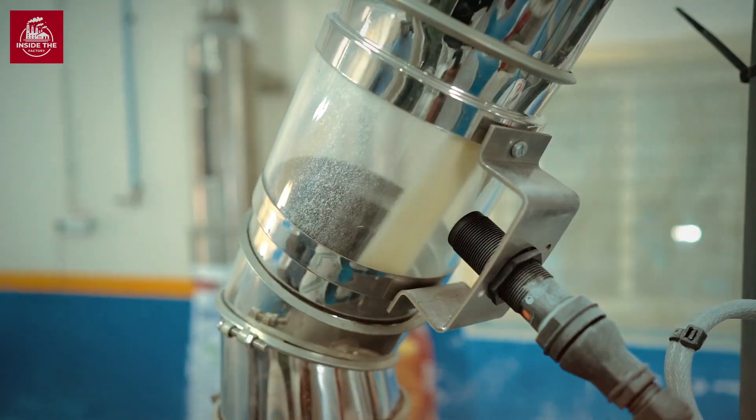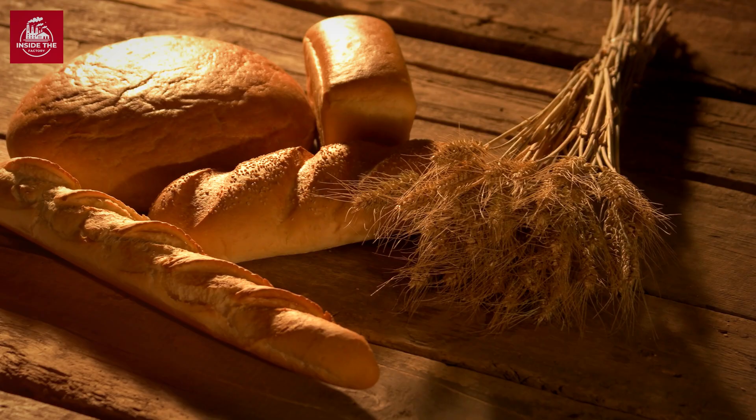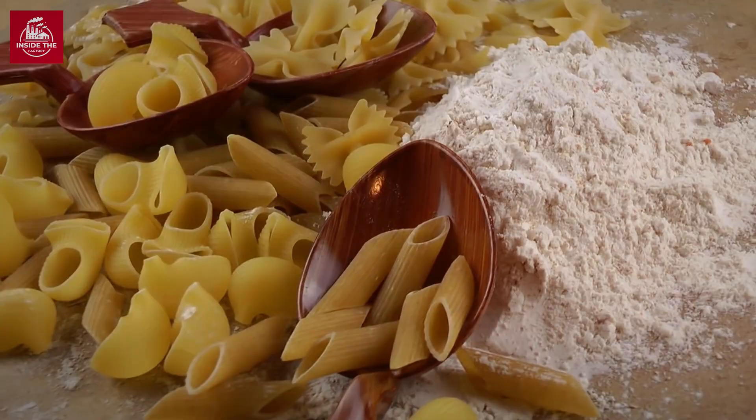Flour — a simple white powder that holds the world together, or at least our baked goods. It's the backbone of bread, the base of cakes, and the secret to perfect pasta.